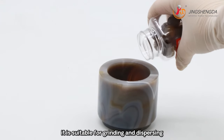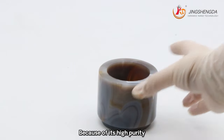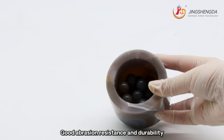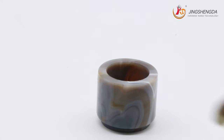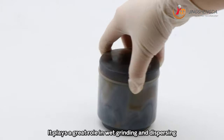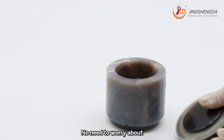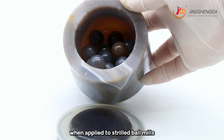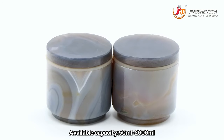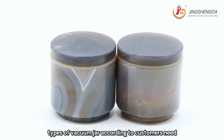Small diameter suitable for grinding and dispersing precise and ultra-fine powder. Because of its high purity, it prevents contamination of grinding powder. Good abrasion resistance and durability reduces production costs. Plays a great role in wet grinding and dispersing sticky and heavy materials. No need to worry about erosion problems when applied to steel ball mills. Available capacity: 15ml to 2000ml. We can customize various types of vacuum jars according to customers' needs.